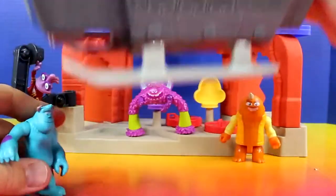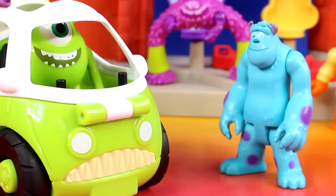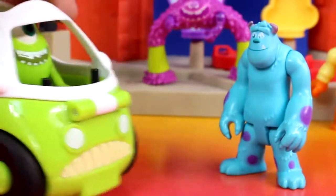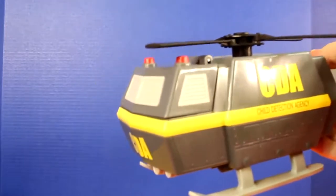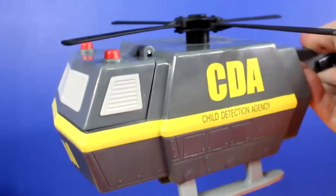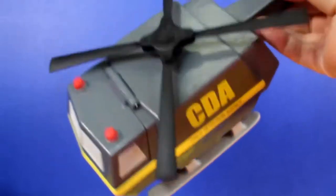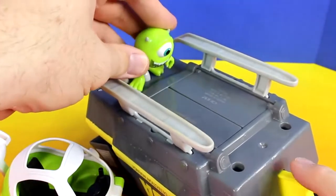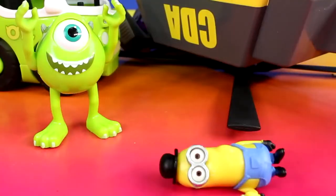Hey let go of him. Get back here. Mike, we have a problem. CDA just took my minion friend. It's not CDA, it's the Joker. And I'm on it. Haha, now that I've captured the minion I can be ruler of the minions. Not so fast Joker. It's too late Mike, you can't stop me now. Whoa, not pizzas! I'll save you minion. Yay, I saved him.